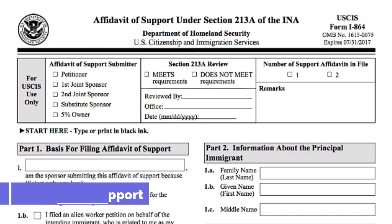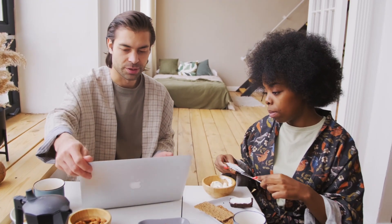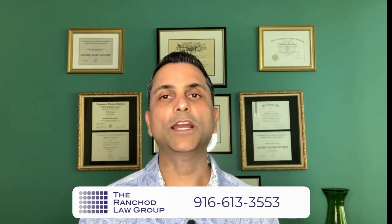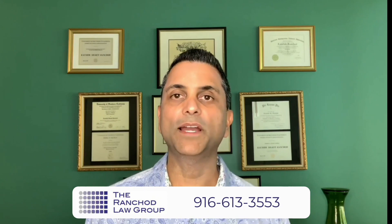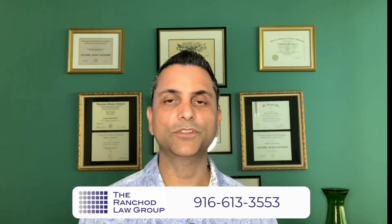The affidavit of support can be a tricky form depending on your situation. It demonstrates that your U.S. citizen or lawful permanent resident is able to support you financially if you were to go on public benefit — it's essentially a contract with the government. The I-864 is in a sense a contract. There's also the DS-260 form plus other documentation to submit. After the NVC processes the application, you'll be scheduled for an interview. If you're outside the United States, they will deny your case, and once denied you'll be able to apply for the I-601 waiver. After approval, you'll be able to return to the United States.